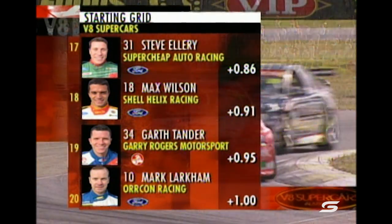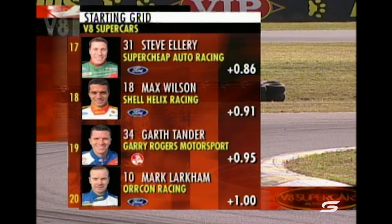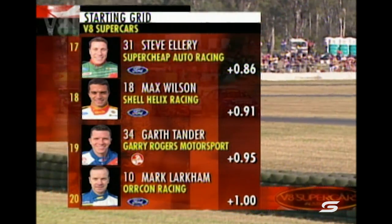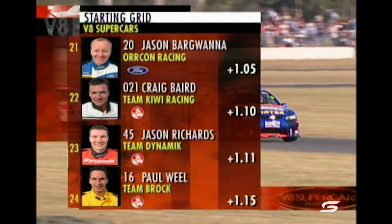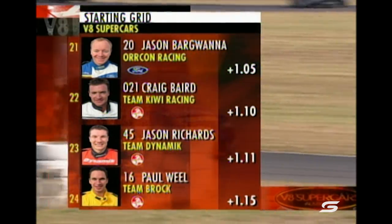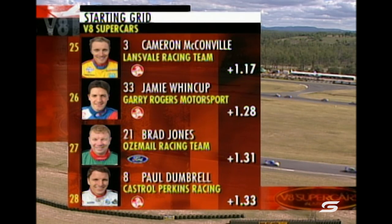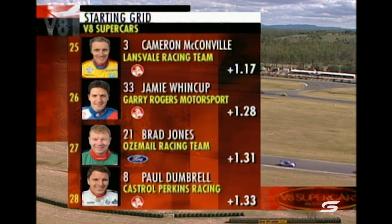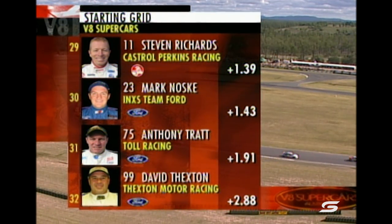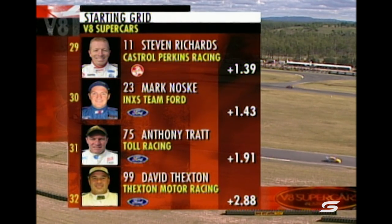Good to see David Bernard finally with a BA Falcon, completing a set of three for Ford Performance Racing. Down to Rick Kelly, Stephen Ellery in 17th, and Max Wilson in 18th — who's having problems starting his car on the grid. Garth Panda with diabolical handling issues with the Valvoline Cummins entry, car 34 down in position 19. Mark Larkin in 20th, and in 21st his teammate Jason Bargwana — who will be the last man in an AU for the Orcon Racing Team this weekend, with a BA coming for Oran Park. Stephen Richards is 29th — clearly his worst qualifying performance of the season. David Thexton qualified as our 32nd starter.